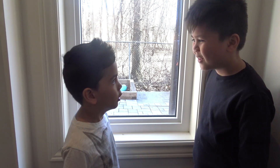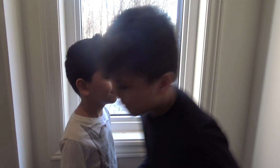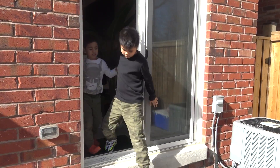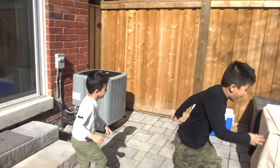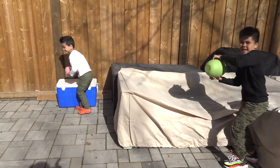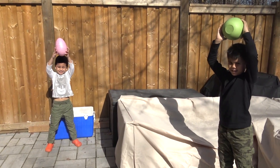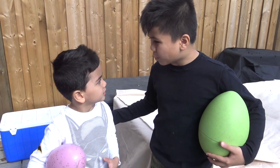All right, Isaac, the Easter Bunny left now. Let's go look for the eggs. All right, let's go, Troy. I found an egg. I got the green egg. I got the pink egg. All right, Isaac, let's look for some more eggs.